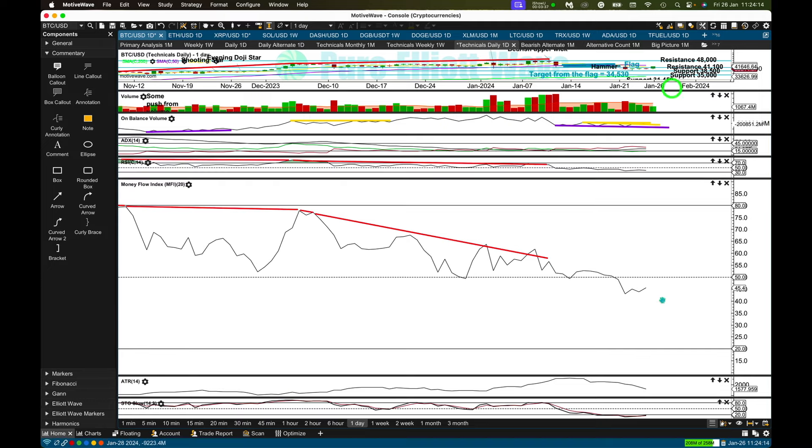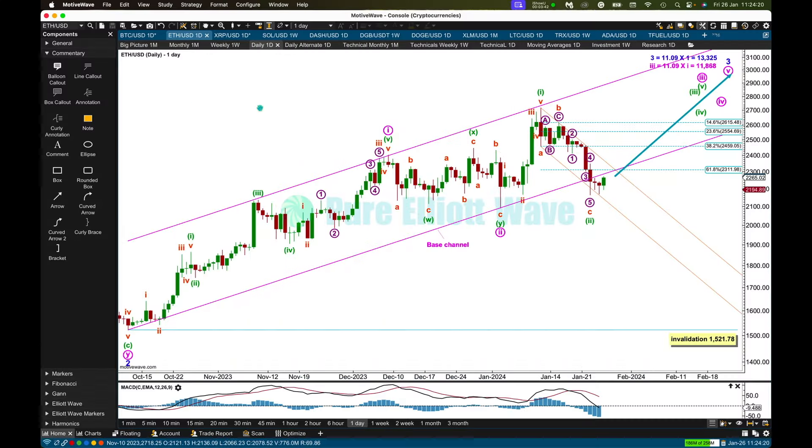This is my main Elliott Wave count for Ethereum. I'm expecting a third wave at minor degree, with intermediate, primary, and cycle degree third waves in very early stages. Within minor three, this wave count has minute one over here and minute two over here as a double combination — zigzag, X, regular flat for Y. If wave two is complete there, then wave three has begun. One and two within three may be underway now. The problem with this wave count is the breach of the base channel — it's not a really clear breach, since these two candlesticks are red and fully below the lower edge of the base channel, but they didn't make new lows.